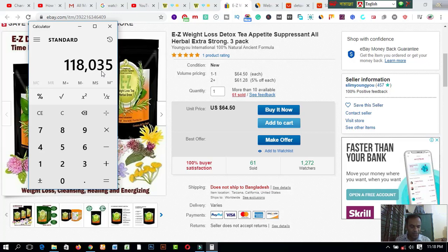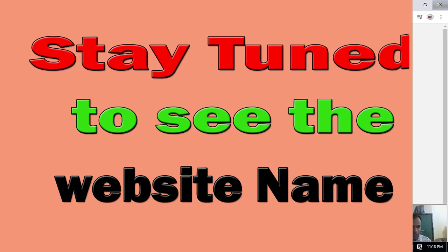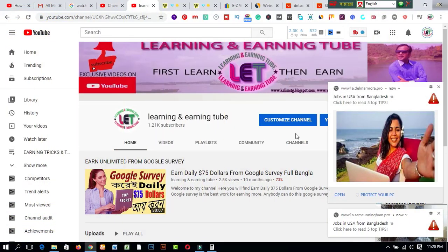I request you to watch this video till the end and follow this to increase your income while staying at your home. You need to watch this entire video step by step. You have to use this website to make money online — it is called wascout.com. You can do it easily after watching this whole video.